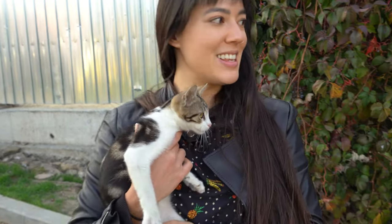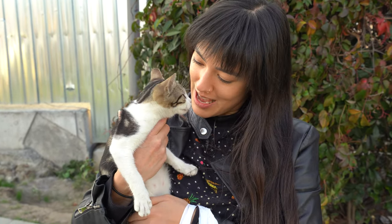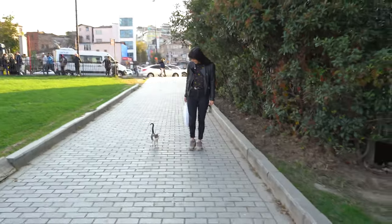We made a friend — she's purring. So many sweet cats of Istanbul.